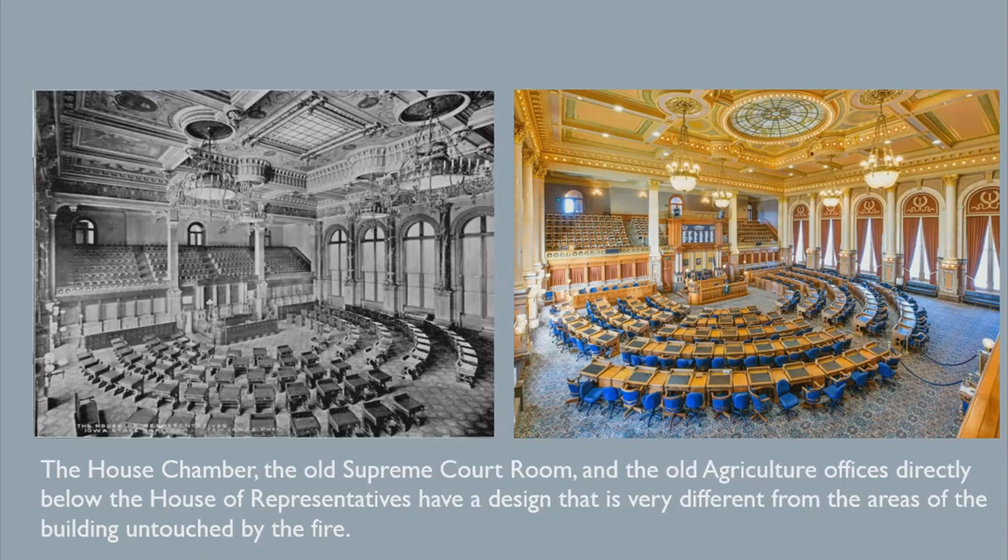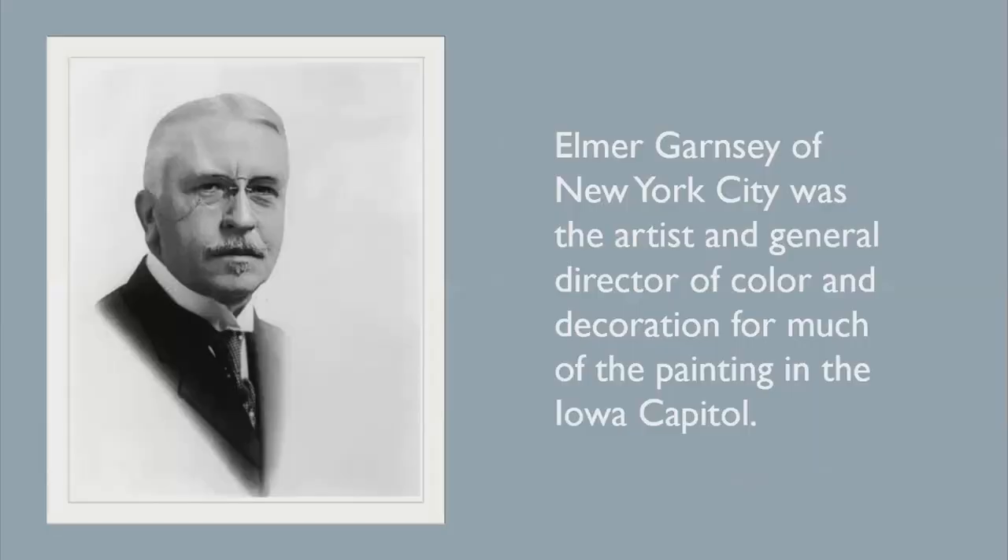Elmer Garnsey had a very different vision for the decoration, which is why the house chamber, the old Supreme Courtroom, and the old agriculture offices directly below the House of Representatives have a design that is very different from the areas of the building untouched by the fire. Garnsey, of New York City, was the artist and general director of color and decoration for much of the painting in the Iowa Capitol during the 1902 to 1908 phase of decorating.